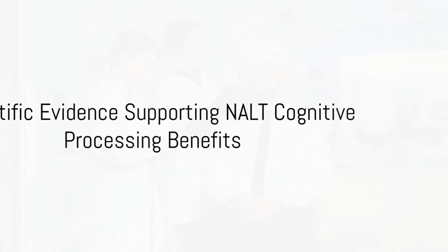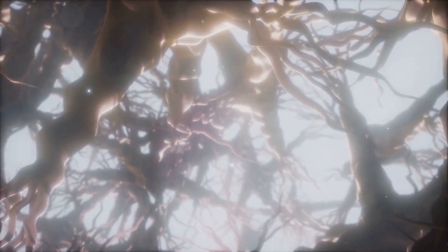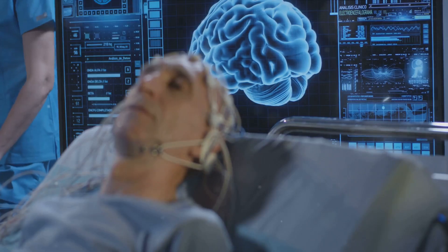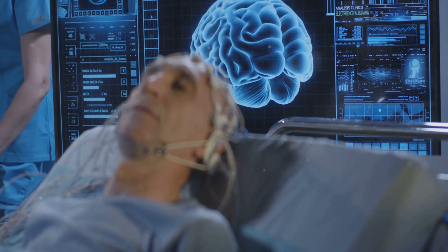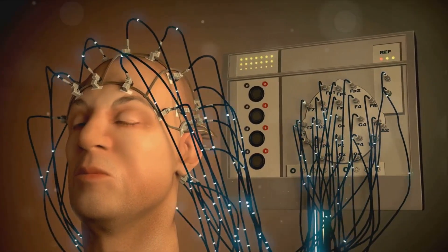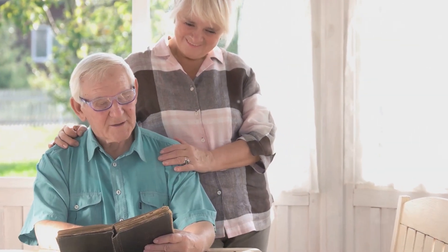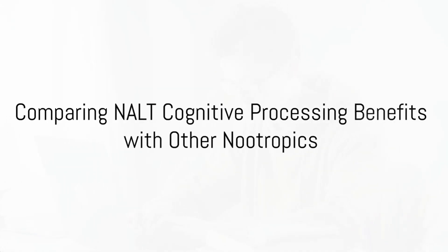What does the science say about NALT and cognitive processing? Several key studies point to the cognitive benefits of N-acetyl L-tyrosine. Research indicates that NALT can enhance memory and improve focus. For instance, a study found that participants who took NALT showed a significant improvement in working memory during mentally challenging tasks. Furthermore, some studies suggest that NALT can help reduce cognitive decline. Research backs up the claims of NALT's cognitive benefits, making it a valuable addition to your nootropic stack.